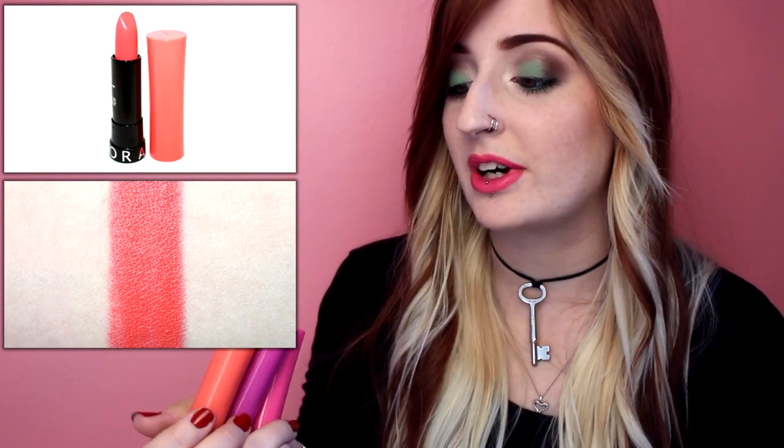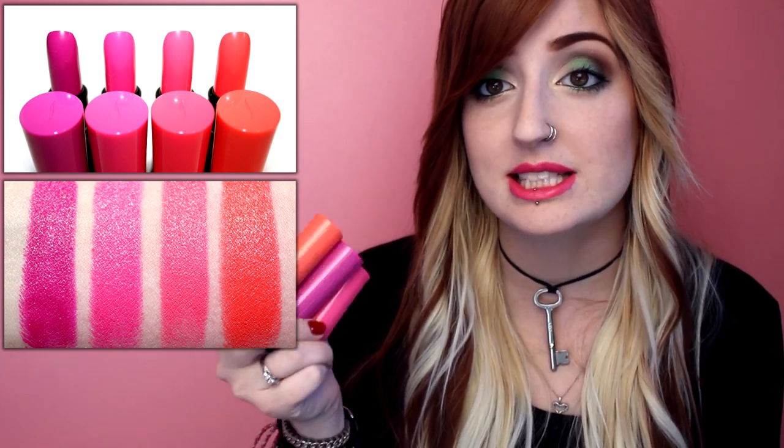Overall, the color payoff and wear time of these lipsticks were a really big surprise to me. I didn't expect these lipsticks to be so good. I'm finding myself more and more surprised with Sephora Collection brand items — they're a lot better than a lot of people would think. I highly recommend checking out the Escape to Rio version of the Rouge Cream lipsticks. The packaging is unique and the price point is just on key.